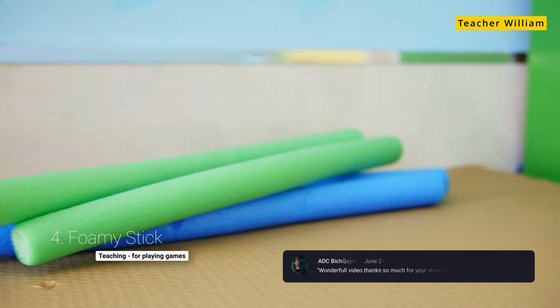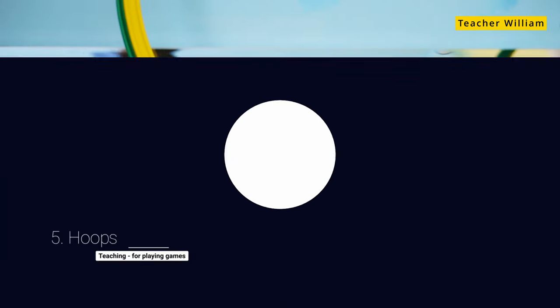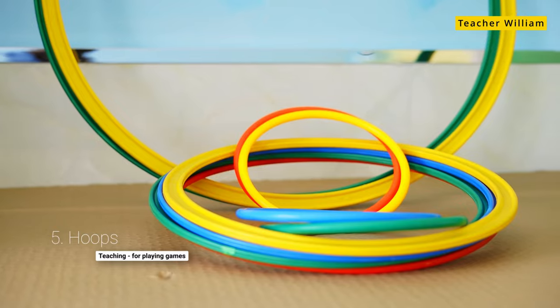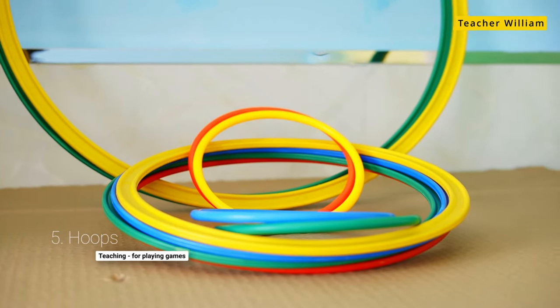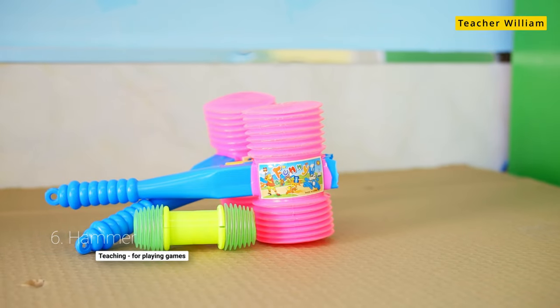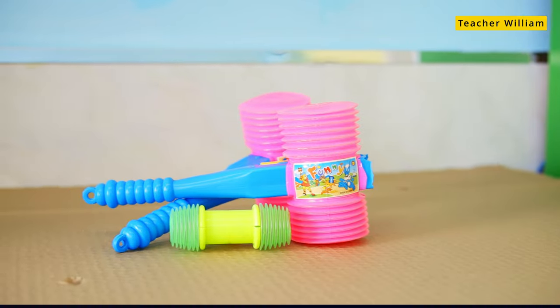Something like the sticky ball is really great for playing flashcard games. The next one I have are foamy sticks. They're a really great way to play games as well. The next is hoops. Hoops combined with flashcards gives you a variety of flashcard games that you can play with your classroom. Next is the hammer, which is great for playing competitive games when kids have to compete against each other.